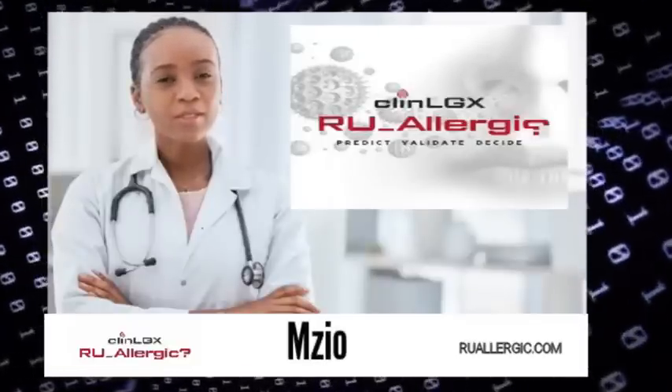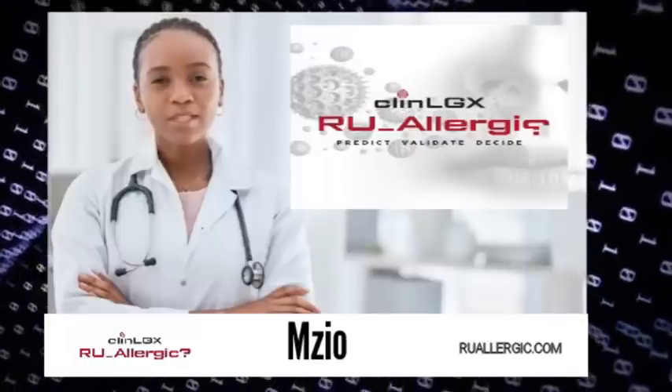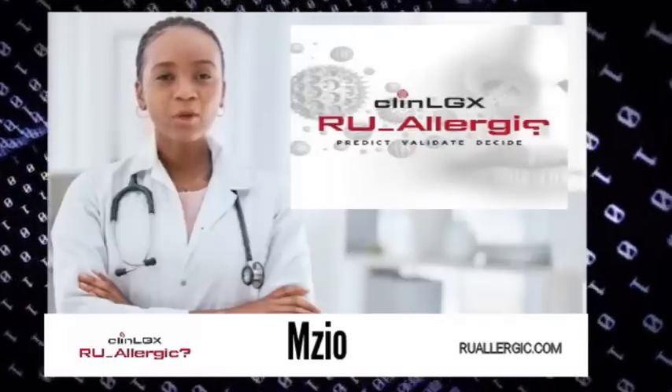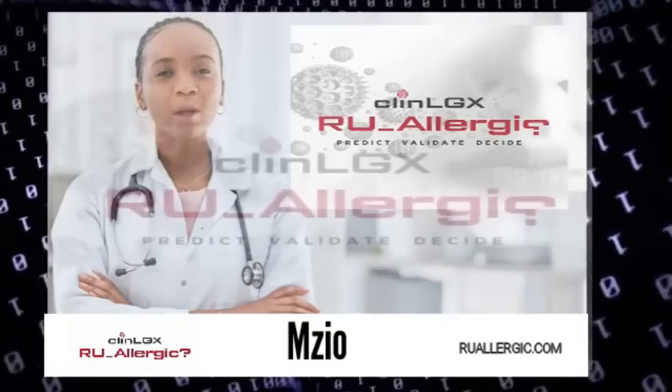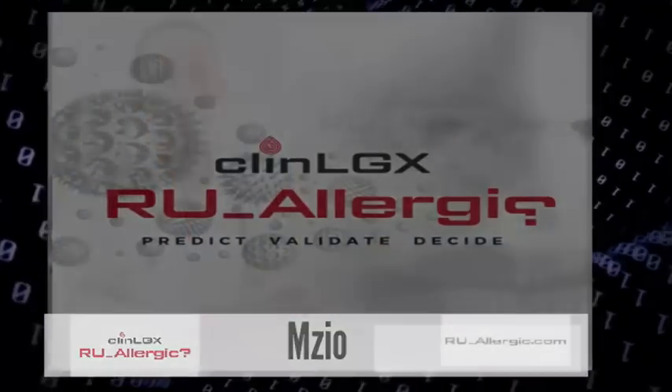Are You Allergic? allows the patient to take the driver's seat with their health data, which can lead to a more empowering patient experience and, ultimately, better overall health outcomes. To learn more about Are You Allergic? or to order your digital test, please visit us at areyouallergic.com.